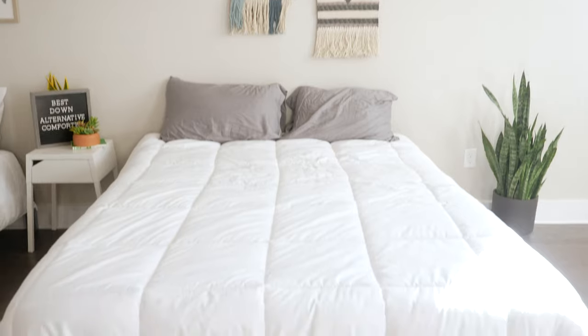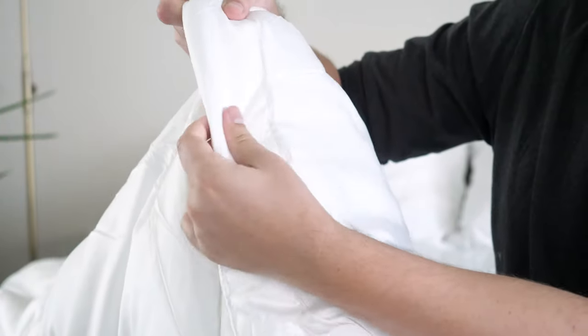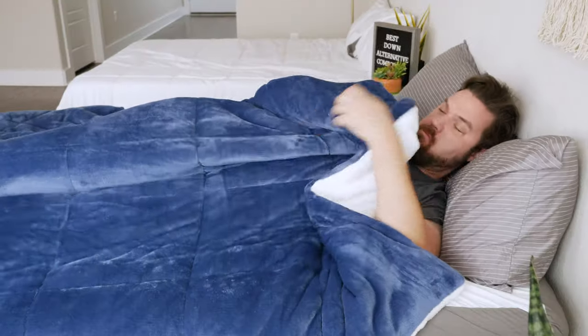Hey guys, Martin here for Mattress Clarity. Finding the right comforter can really make or break your bedroom — getting that perfect amount of fluff and the right sleep temperature can make for a sweet night of sleep. But if you're looking at comforters right now, there are so many options to choose from. To help you narrow down your decision, I'm going to talk about my five favorite down alternative comforters, who they're a good fit for, and why someone should pick a down alternative comforter. Let's get started.